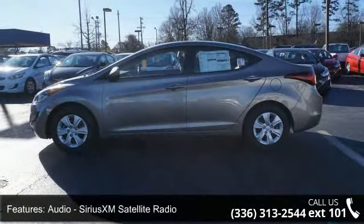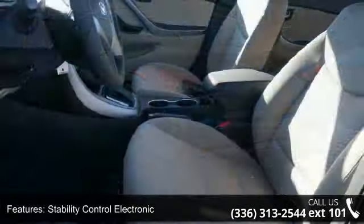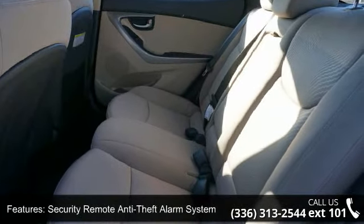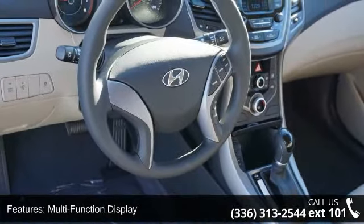Some of the top features included with this vehicle are: Audio, Sirius XM Satellite Radio, Stability Control Electronic, Crumple Zones Front and Rear, Security Remote Anti-Theft Alarm System, Multi-Function Display, Airbags Front Dual, and Air Conditioning Front Single Zone.